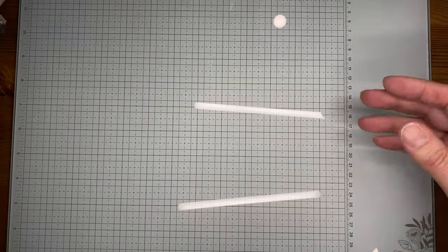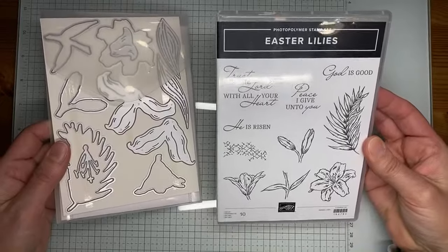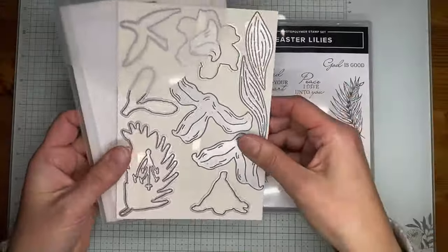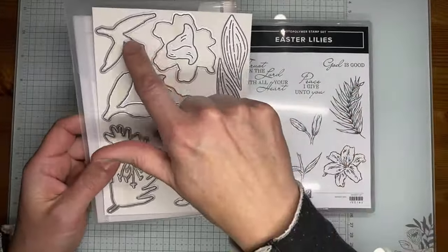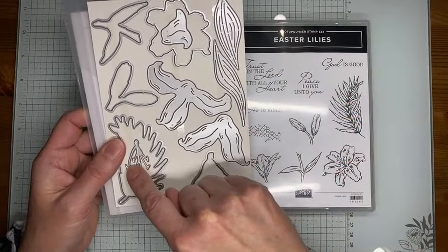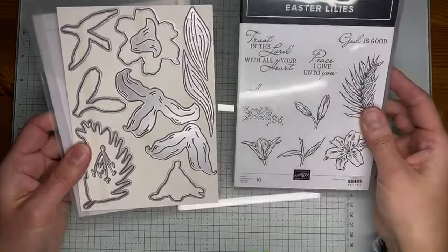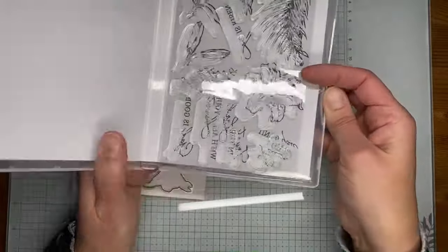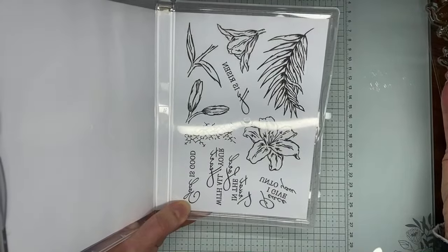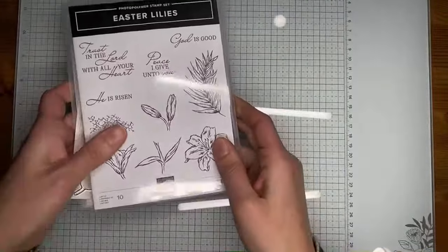Next up we've got a whole pile of bundles. For Easter, we've got Easter Lilies with beautiful Easter lily images and good Easter sentiments. The coordinating Easter Lilies dies include open dies to cut stamped images, a little center piece, petals, and leaves — so you should be able to build your own Easter lily. They're a nice, slightly bigger size rather than teeny tiny little flowers.